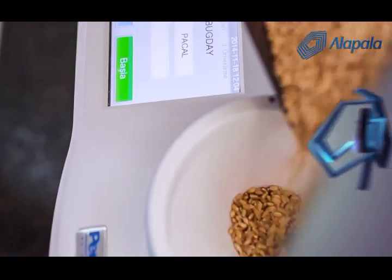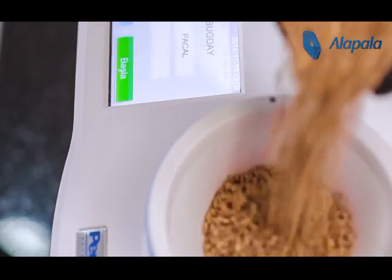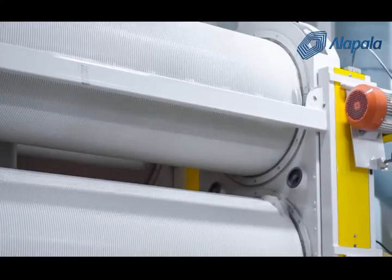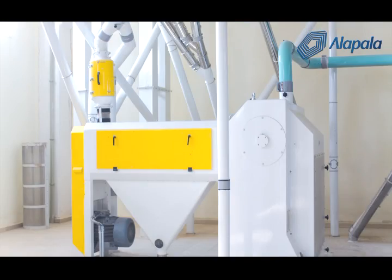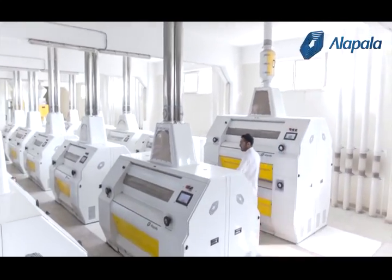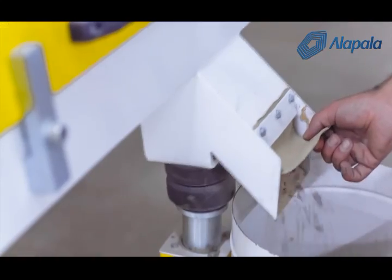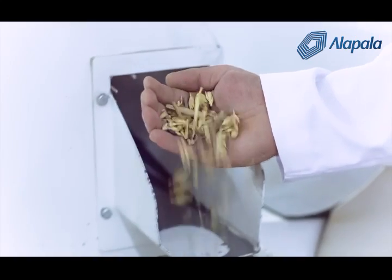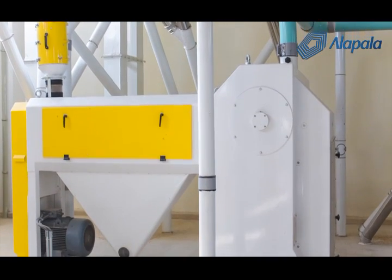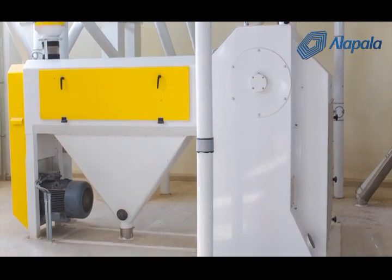The wheat from various silos is blended according to what type of flour is to be produced. It is then cleaned by being put through a grain separator, distoner, sorter and scourer. In these stages, the stalk, straw, stones, corn and similar waste materials are removed, with the scourer being the last in the process removing waste materials through friction.